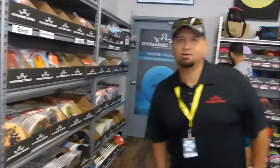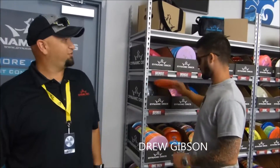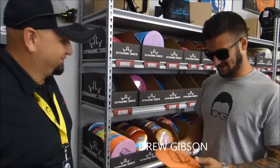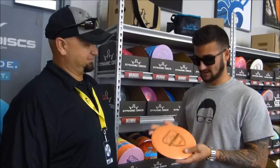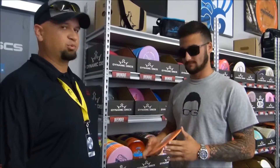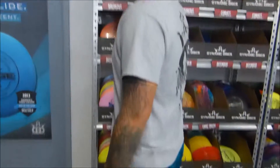Well look what we have here. Let's check in on Team Dynamic Discs — Drew Gibson. How are you doing, Drew? Good, how are you guys? What are you solving for today? Defender. What can you tell us about the Defender? Good in the wind and it goes really far. Awesome. Well we're going to let him keep solving for his Defender so he can knock it out here at the 2016 Pro World Championship.